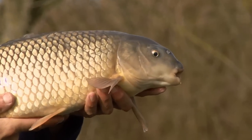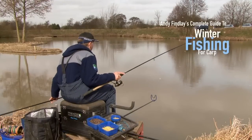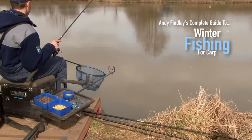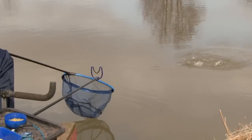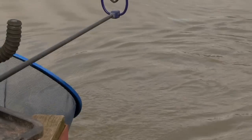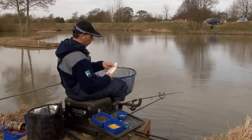Well, we're half an hour into the session and the tip's just rattled around — first sign I've had. But it's not going to be a carp; I guess it's a skimmer. Yeah, there it is. Not really what we're after, but I fish nonetheless.